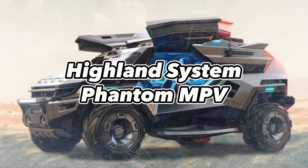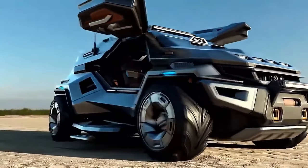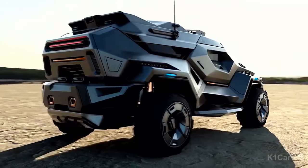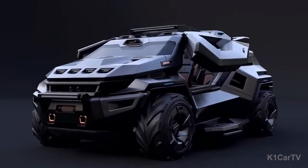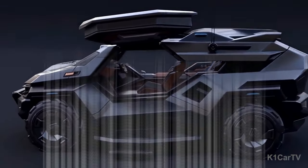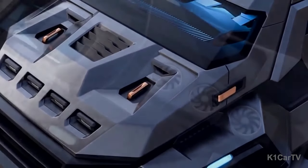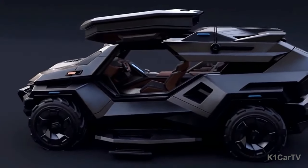Highland System Phantom MPV. The Highland System's Phantom MPV is primarily designed for military and law enforcement clientele. However, it's also accessible to the general public. Providing unparalleled protection and performance, this MPV outstrips most rivals. Originating from the United Arab Emirates under the careful guidance of Highland Systems, the Phantom MPV is touted as a B6-armored vehicle. It incorporates cutting-edge technologies to deflect threats ranging from ballistics and blasts to mines.